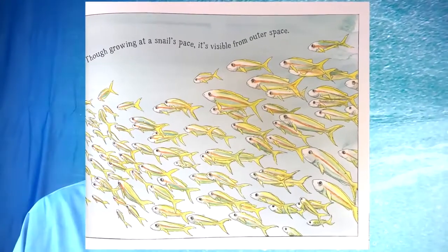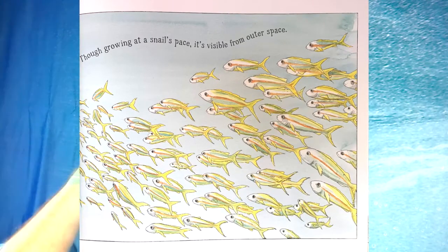Where fish and shrimp and seahorse thrive, sharks patrol and lunge and dive. Over many thousand years, this colossal reef appears. Though growing at a snail's pace, it's visible from outer space. Every creature plays its part to make this living work of art. This is another place I paused — is the reef living? Is that what they're trying to tell me? I did a little research. What's your guess? Do you think the reef is alive? You should look it up.